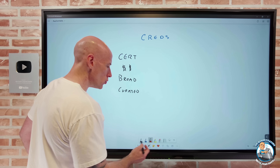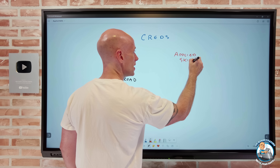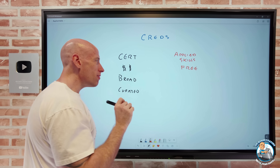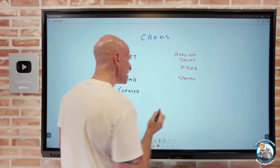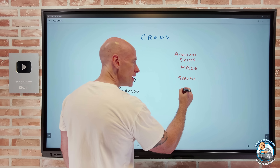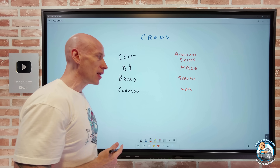What's being introduced are these new applied skills. As I mentioned, these are free. They're really focused on a very specific skill. If you think of certifications as a curated lockdown experience, these are not. This is all web-based. It's not locked down in any way — I can still be doing other things while I'm taking one of these.